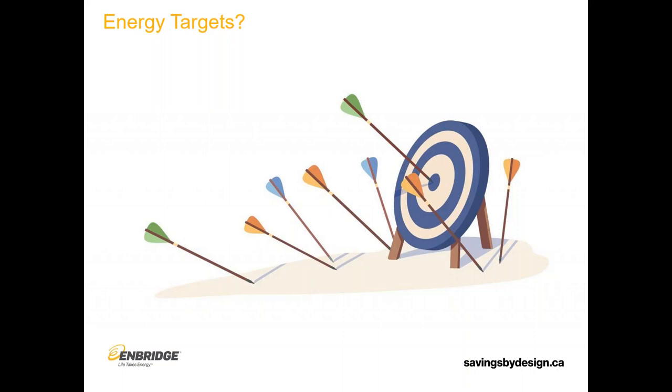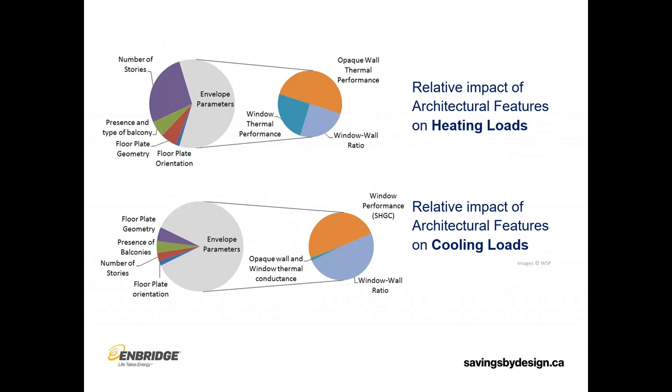What is really important to them? We want to build something that hits that target and avoid all these misses. You might be saying, why does the energy target really matter when we're talking about the enclosure? We're not talking about the mechanical systems or energy modeling, but the enclosure can have a fairly significant impact on the energy use of a building.